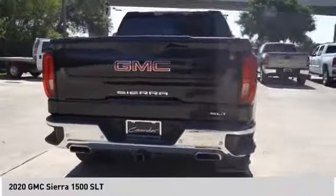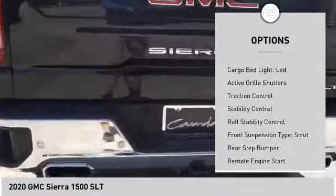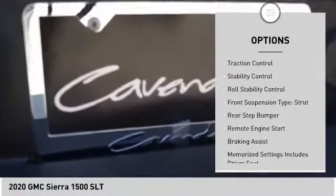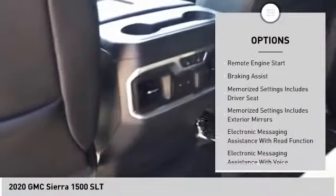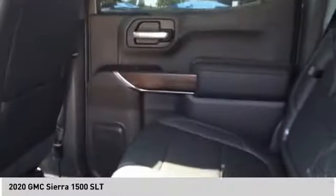Here are some of this vehicle's great options: power windows with safety reverse, cargo bed light, LED, active grille shutters, traction control, stability control, roll stability control, front suspension type strut, rear step bumper, remote engine start, braking assist.